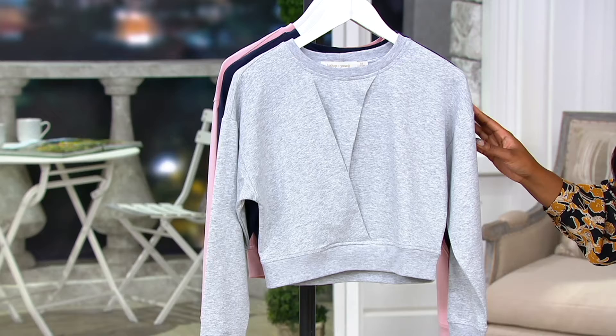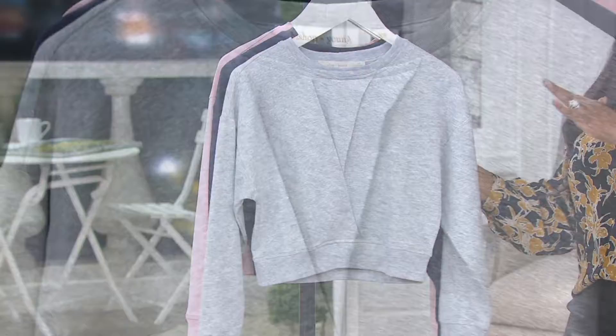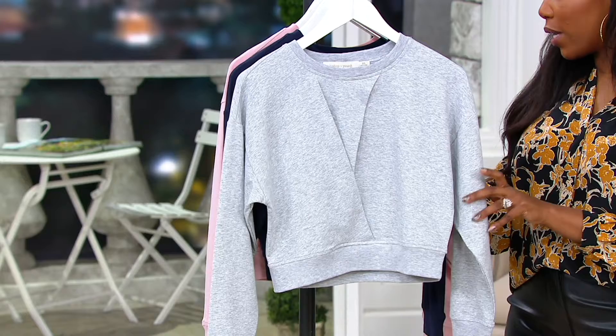We have sizes extra small through 3X. These are your colors — this is your Heather Gray, a classic sweatshirt color. You'll notice how it crisscrosses in the front; I think that's a really flattering design. This is done in a nice 70% cotton, 23% polyester, and 7% spandex.